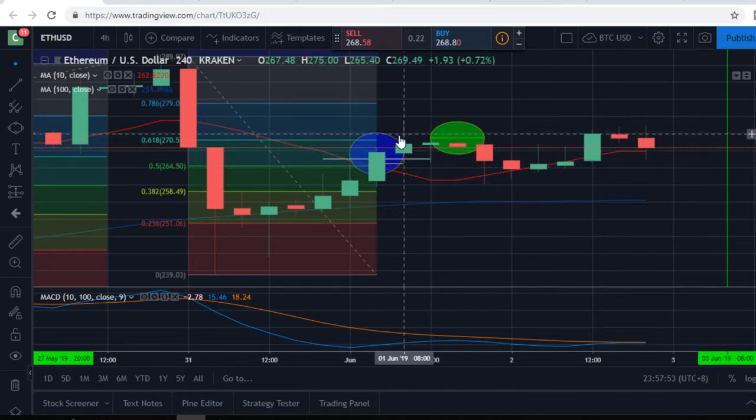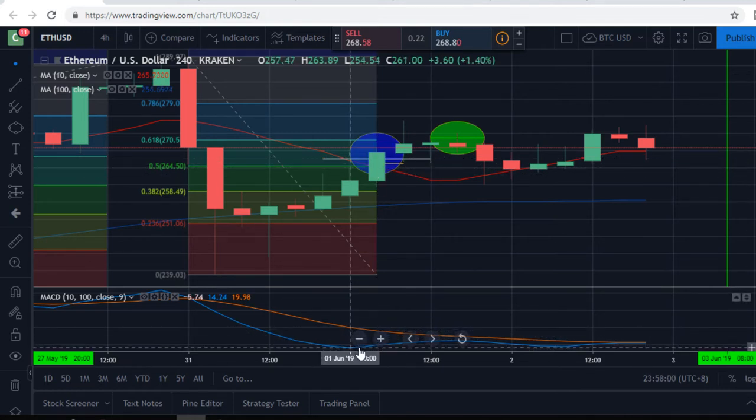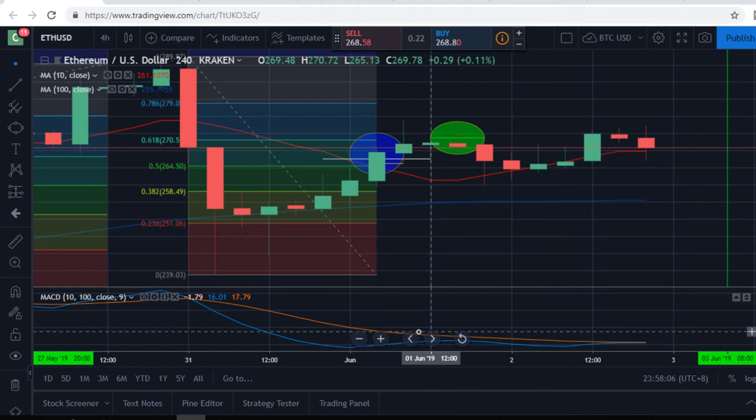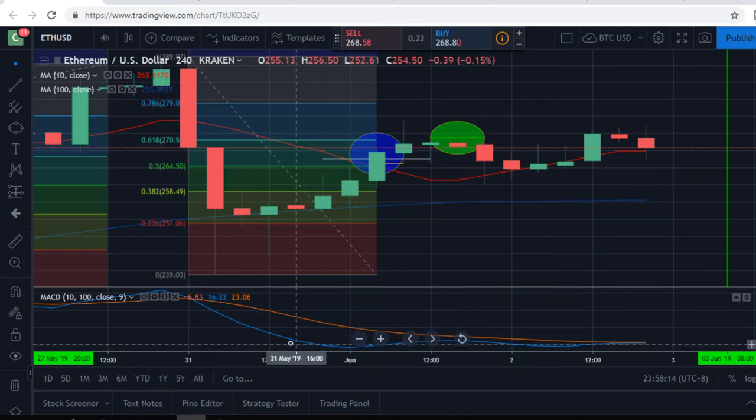I made a small trade here when it crossed over the 10 MA and I saw this big gap of the MACD starting to thin. It told me I could probably make some small profit here, at least if it didn't get close enough to the divergence line or cross over it — talking about the blue line here as opposed to the orange line, convergence/divergence.